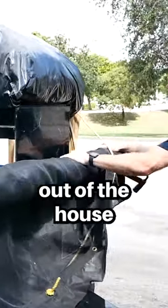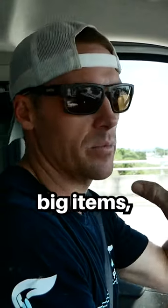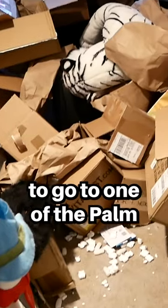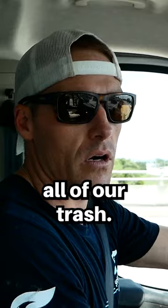We just started the clean out of the house this morning. We loaded up the trailer in the back with all the big items and a ton of trash bags. We probably have close to about a ton behind us and we're going to go to one of the Palm Beach County transfer stations where we can drop all of our trash.